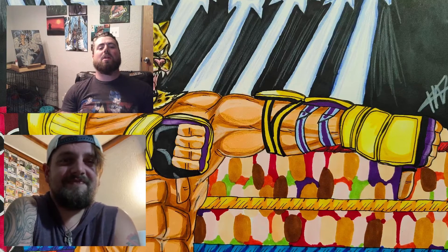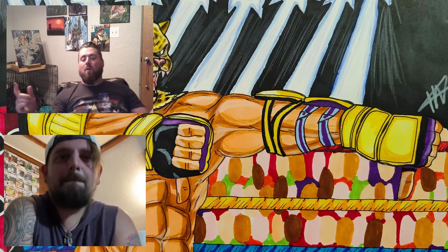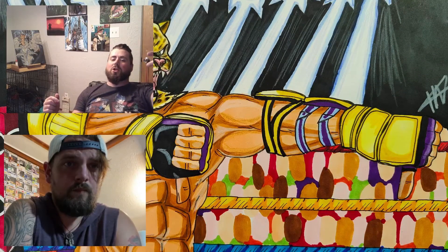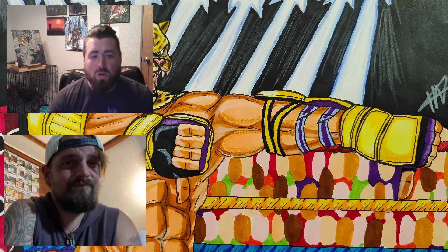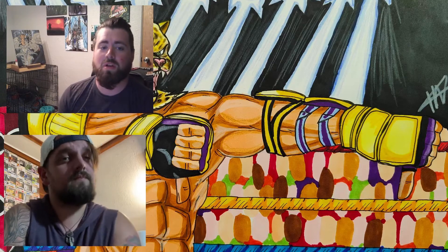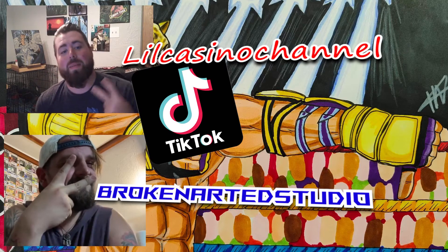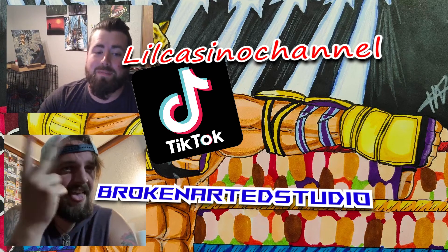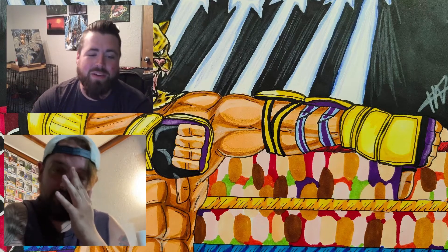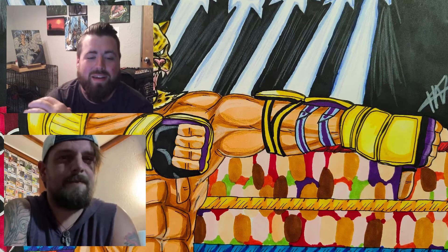Yo, what up geeks! Time for another episode of Global Geek Art In Depth. Before we get started, make sure to go down to that red subscribe button and click it to make it turn gray. Also make sure to click that bell icon so you get notifications when I post new videos. Find my man Eric on TikTok at Broken Artist Studios. Eric, how you doing today? I'm good man, very very good.